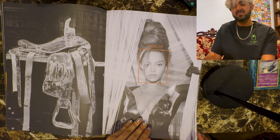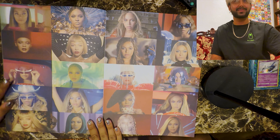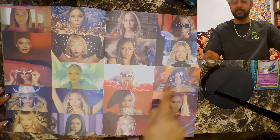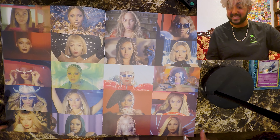Baby, come over. It's all the pictures — it's all of the Beyoncés. How many? 1, 2, 3, 4, 5, 6, 7, 8, 9, 10, 11, 12, 13, 14, 15, 16, 17, 18, 19, 20. Twenty Beyoncés — wow!